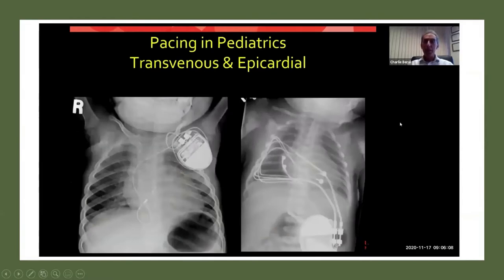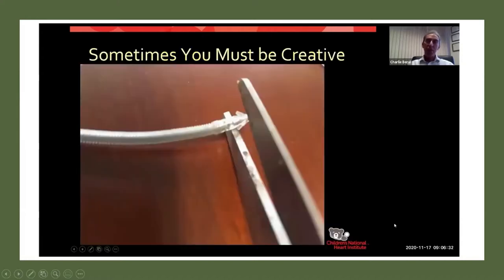The two standard ways to put pacemakers in children include the transvenous approach, where we see this extra loop of lead to allow slack for the child to grow, and then the epicardial approach where the pacing leads are sewn onto the outside of the heart. That's relatively simple other than having to open the chest to get to the heart, and then the generator is placed in the belly. But sometimes you have to be creative and do things that are off-label.